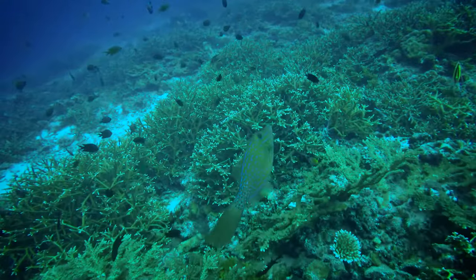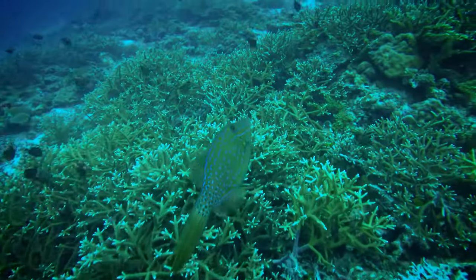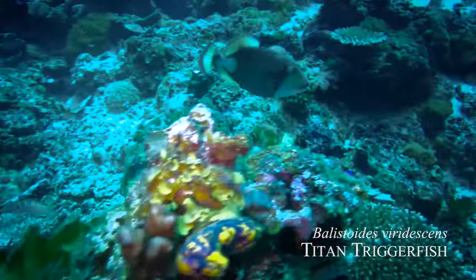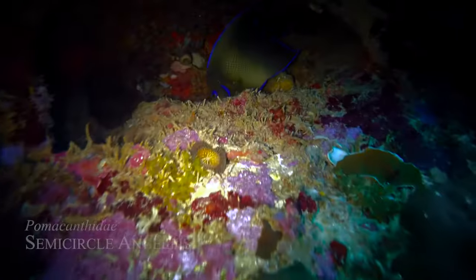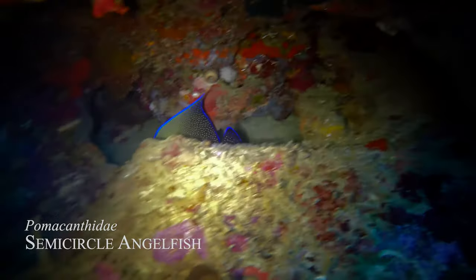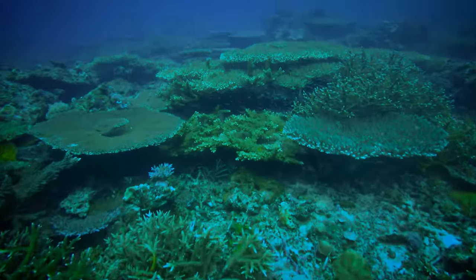If you guys know what kind of triggerfish this is, please let me know because I can't find it in Google. And that's your Titan Triggerfish. Semicircle Angelfish. And some nice table corals here.